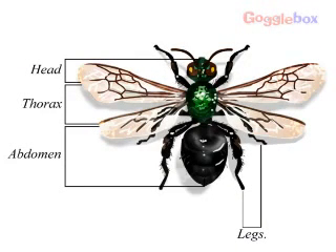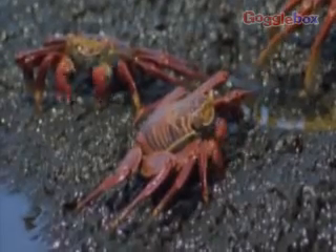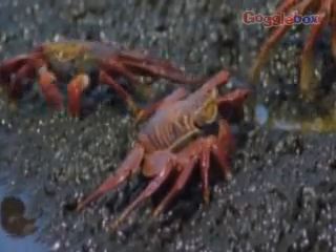An insect's body is divided into three parts: the head, the thorax and the abdomen. The second largest group is crustaceans. This group includes lobsters and crabs. Arachnids include spiders and scorpions. Nearly all arachnids live on land and are hunters.